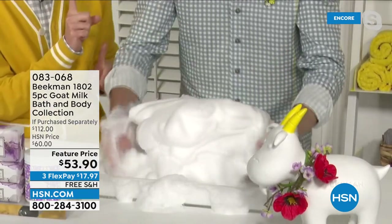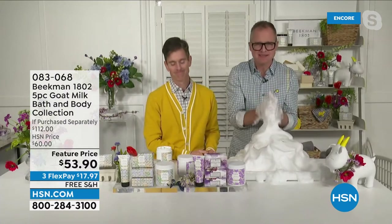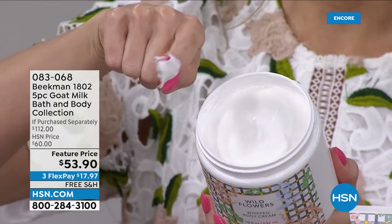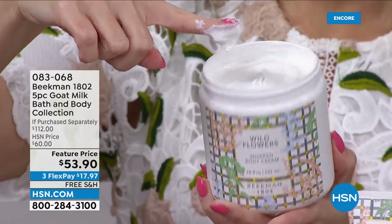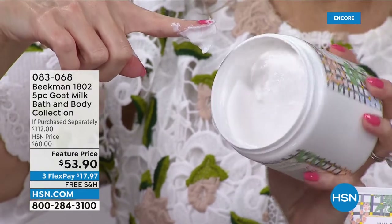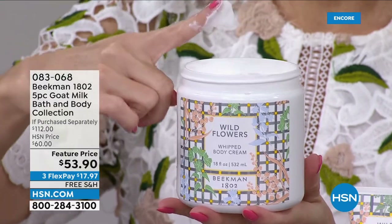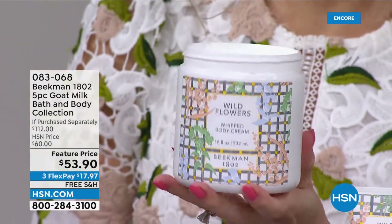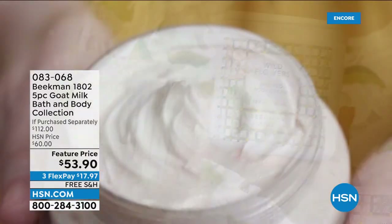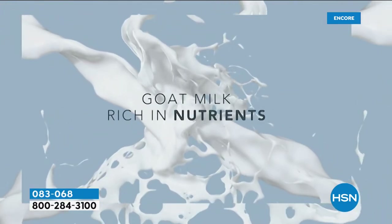The goat milk in the whipped body cream has the same protein structure as human milk, so your skin recognizes it and drinks it in — you get all that moisture and hydration without feeling greasy like other body creams. In addition to goat milk, there's argan, shea butter, grapeseed, ginkgo, goji berry, milk thistle, and grapeseed extract. Even if you have crepey skin on your neck or dry patches on your heels or elbows, you can use it all over from chin to tippy toe. Without feeling greasy, because your skin drinks it in.